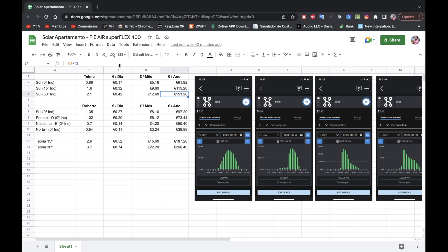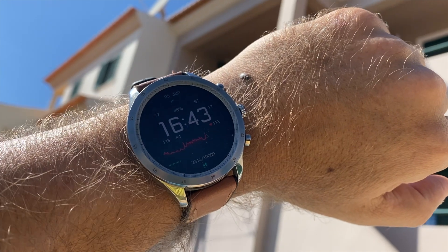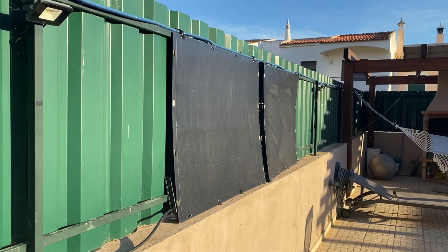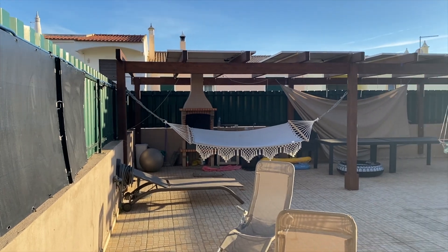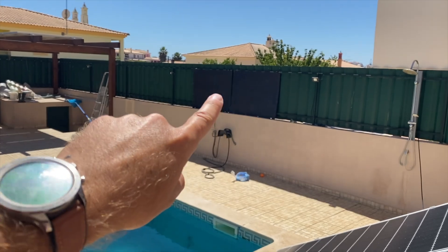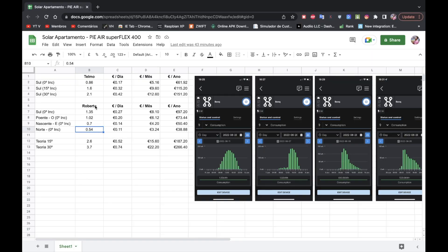Then I also did another test at a different location — my own house — where I've got more space than the first house where I tested on a friend's property. With panels facing South at zero degrees inclination, we had 1.35 kilowatts per day. When we have panels towards where the sunset is, which is the second best position, we have 1.02. When we have the panels facing where the sunrise is, which is not so good, we have 0.7. And then with panels facing North, which is the worst position possible, we have 0.54 as an average.